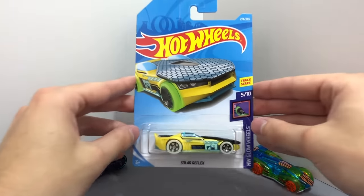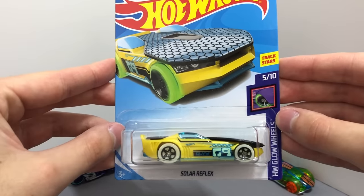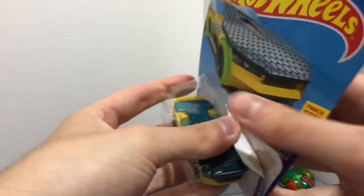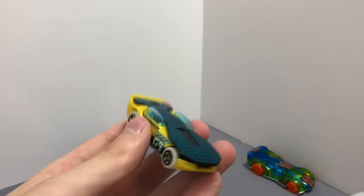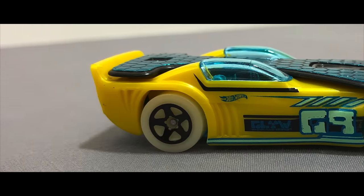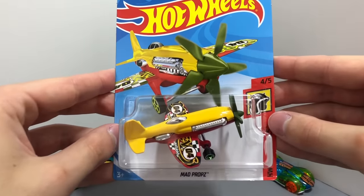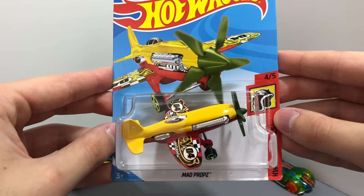As part of the HW Glow Wheels series, this bright yellow model features a solar panel on the hood and is called Solar Reflex. There's an awesome new yellow color of the Daredevil's Airplane Mad Props, which is the fourth new color for 2018.